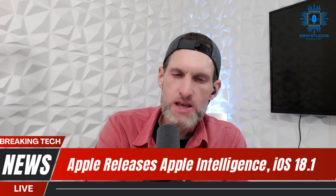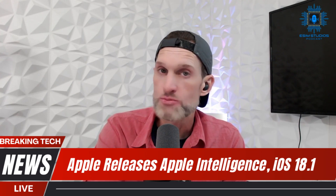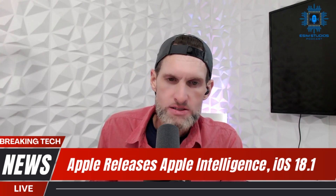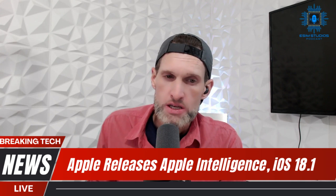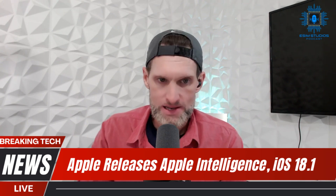Apple Intelligence is here. iOS 18.1 was launched this morning — I just updated my iPhone literally minutes ago. It includes a bunch of highly anticipated AI features: writing tools, a new look for Siri, notification summaries, and a whole lot more.